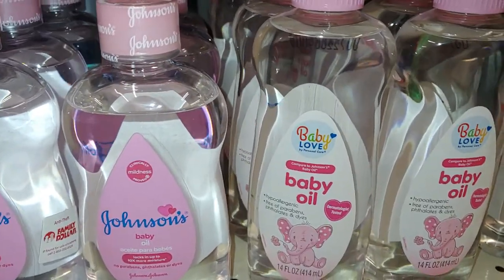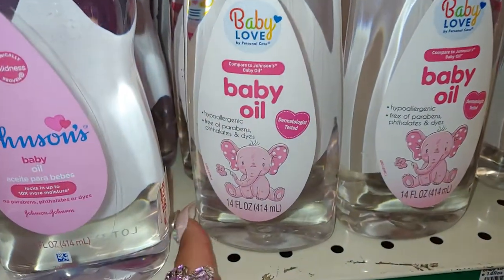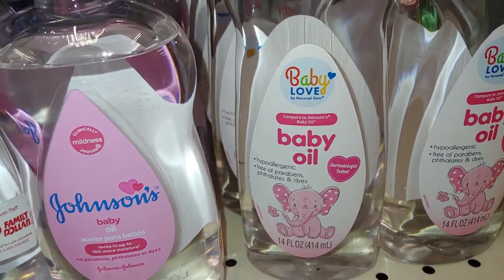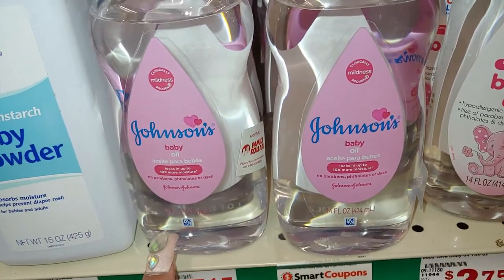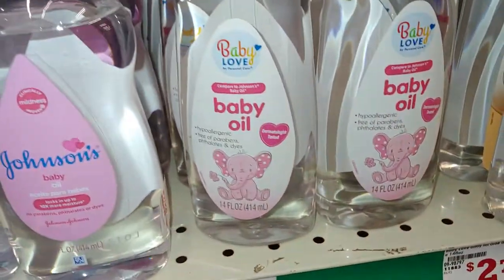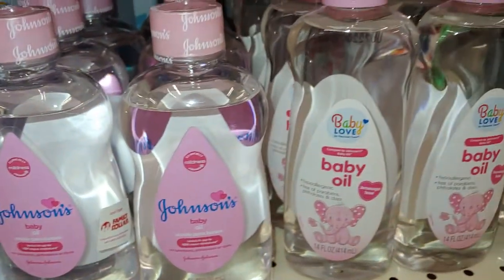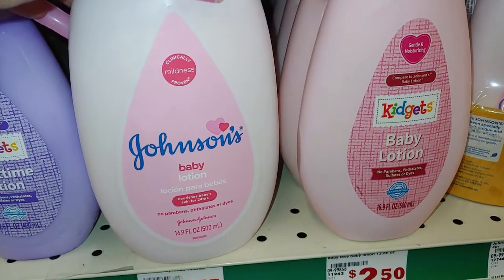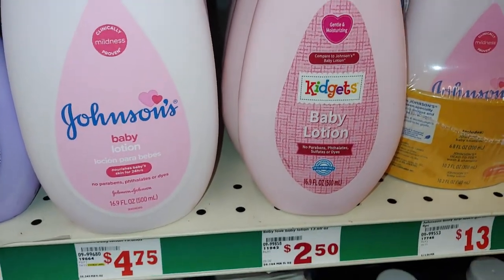I love all the pink packaging. I really like this cute little adorable baby pink elephant — so cute, I like that, I'm gonna get one of those. And I always pick these up too — the Johnson's baby, I like the little baby heart sprinkles on it. I think it's $2.75 for this one and $4.65 for the Johnson's. Here's some more pink packaging — Johnson's baby lotion for $4.75 and the Kitchett's baby lotion is $2.50.